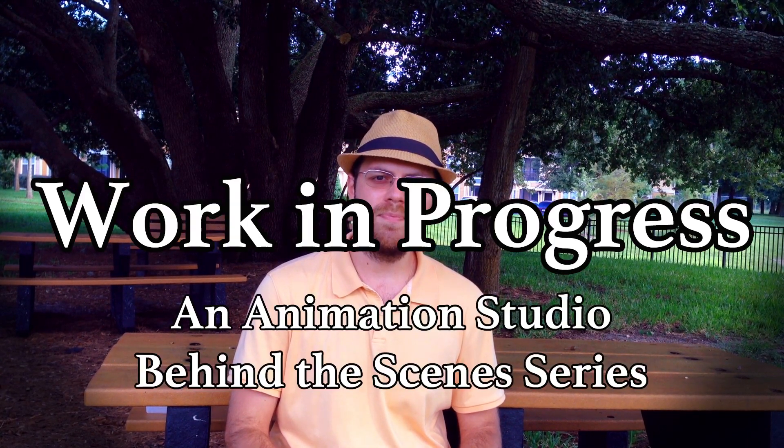Hi everyone, this is David Andrade from Theory Animation, and I'm back with another behind-the-scenes look at what's going on with Theory Animation. Now this week, I'm going to introduce you to Derek Barker. He's our rendering guy, or the person that we call when things start to catch on fire — which is all the time, so we call him a lot.